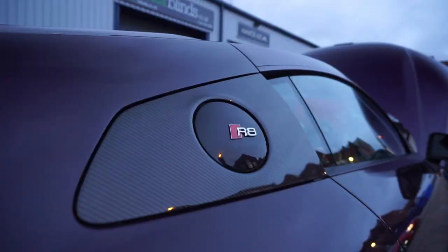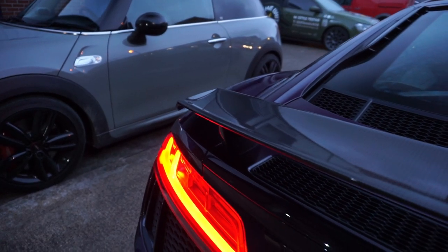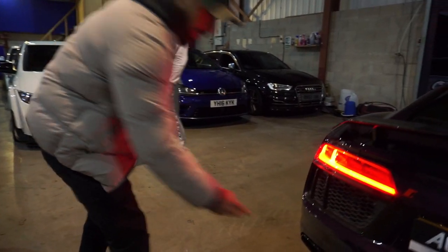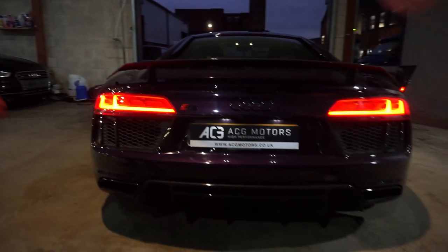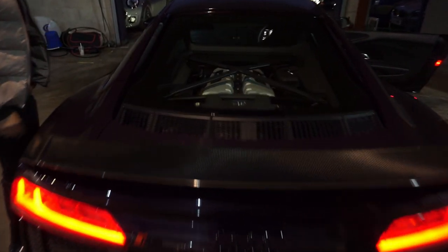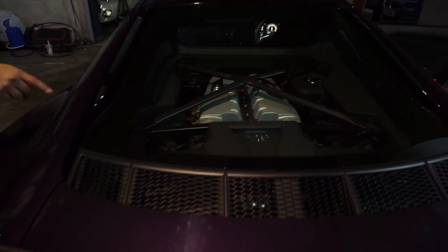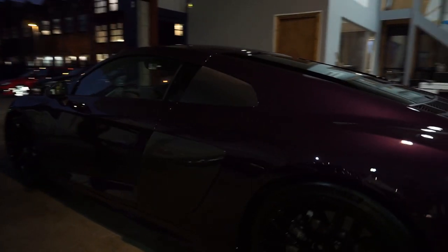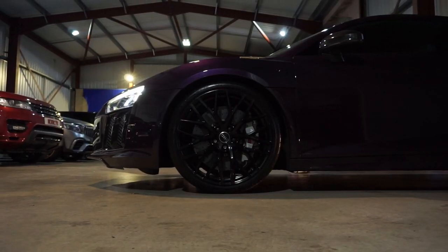You've got the carbon blades all round, carbon fibre wing, carbon fibre diffuser, and the V10 of course. We've got the V10 engine — 610 brake horsepower. This is the V10 Plus, that's the faster loading.